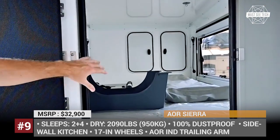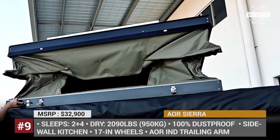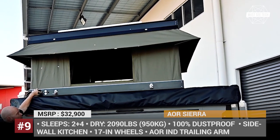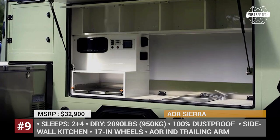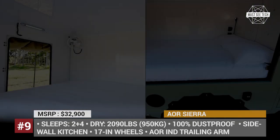As standard, it boasts an independent trailing arm suspension, off-road shocks, and 17-inch wheels. The AOR Sierra also comes with a side-mount kitchen, which offers a large preparation area, plenty of cupboards, and a dedicated fridge drawer.